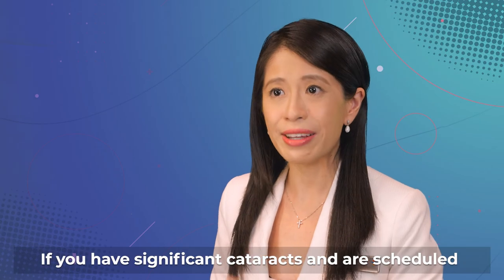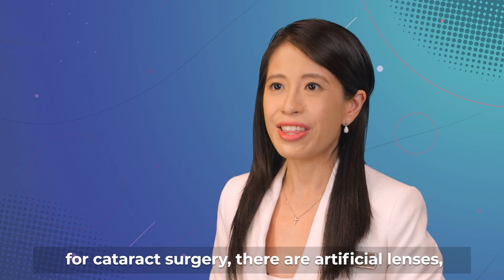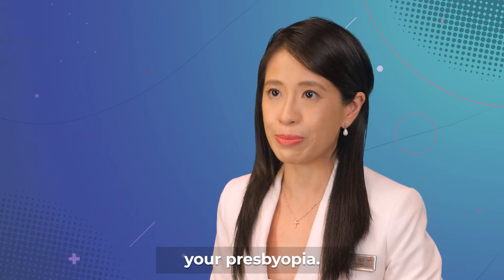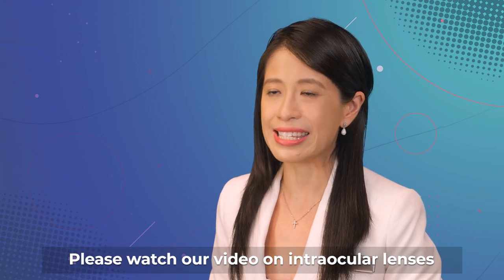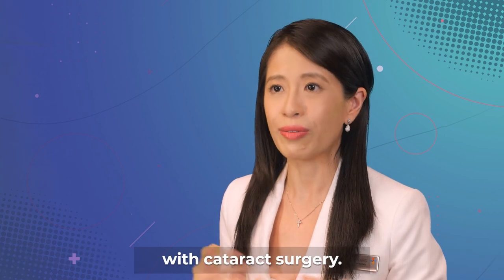If you have significant cataracts and are scheduled for cataract surgery, there are artificial lenses or intraocular lenses that can also correct your presbyopia. Please watch our video on intraocular lenses to find out more about how you can correct presbyopia with cataract surgery.